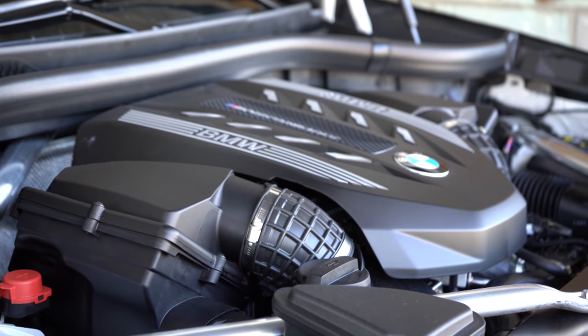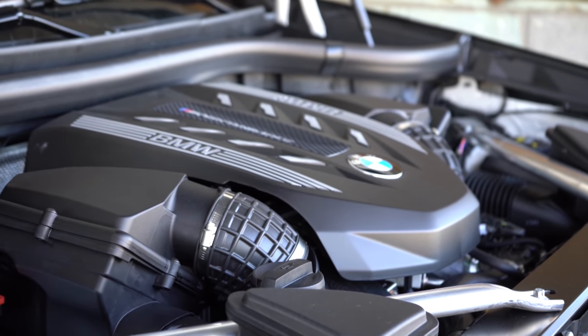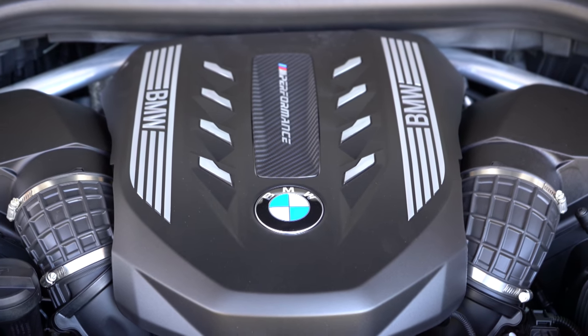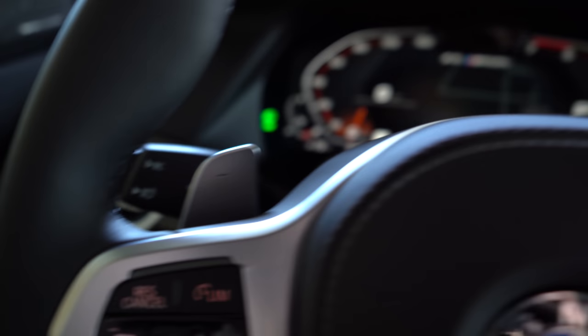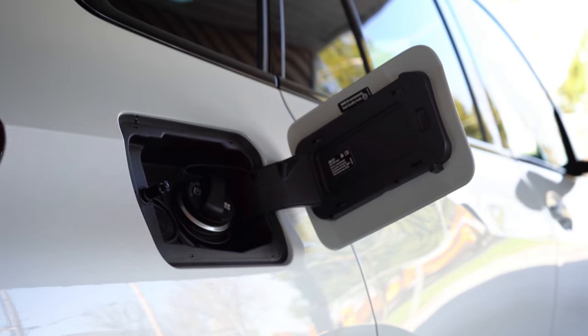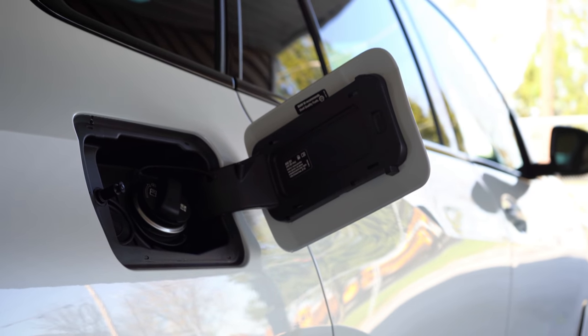The M50i we have today is powered by a 4.4-liter twin-power turbocharged V8 putting out 523 horsepower and 553 lb-ft of torque, sent to all wheels through an eight-speed automatic with paddle shifters and launch control. Zero-to-60 comes in at approximately 4.1 seconds. MPG is 16 city / 22 highway on premium fuel.